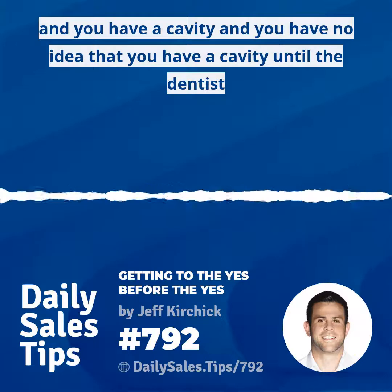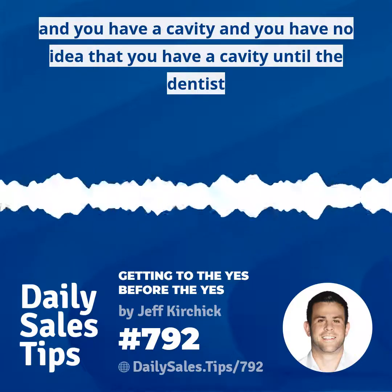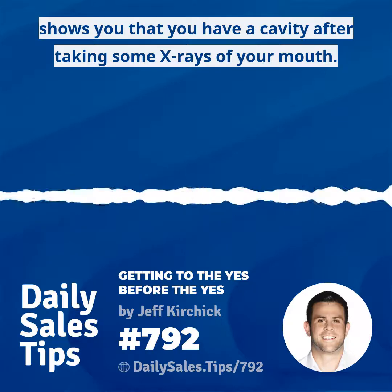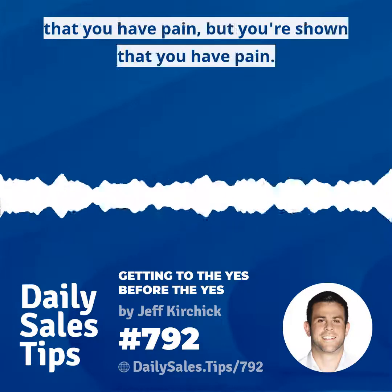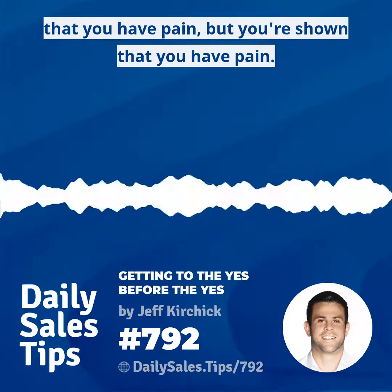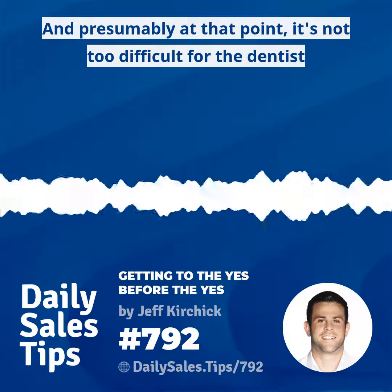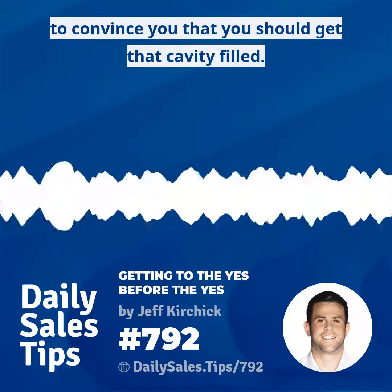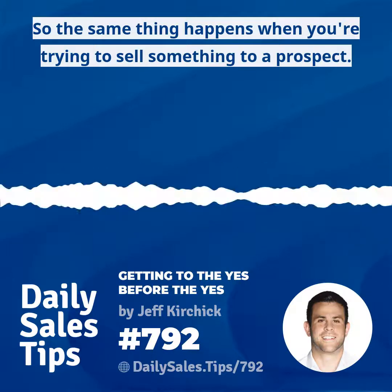But sometimes you go to the dentist and you have a cavity with no idea until the dentist shows you after taking some X-rays. In that scenario, you had no idea that you had pain, but you're shown that you do. Presumably at that point, it's not too difficult for the dentist to convince you that you should get that cavity filled.